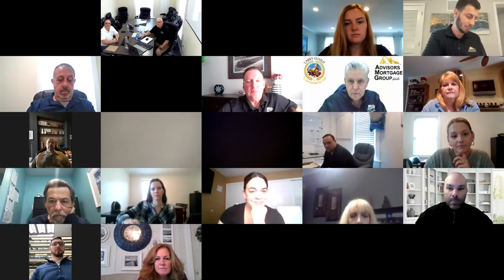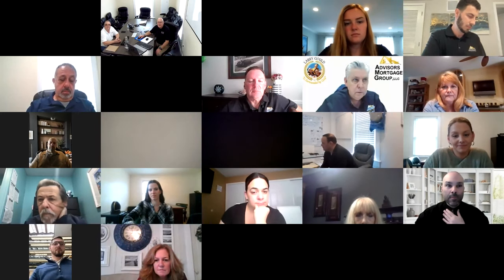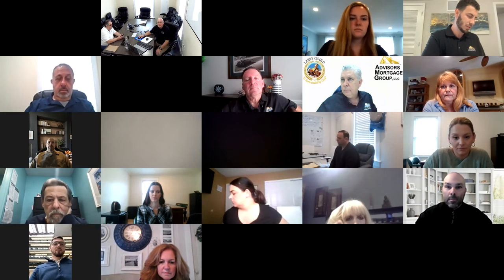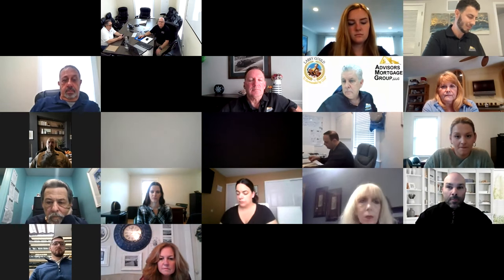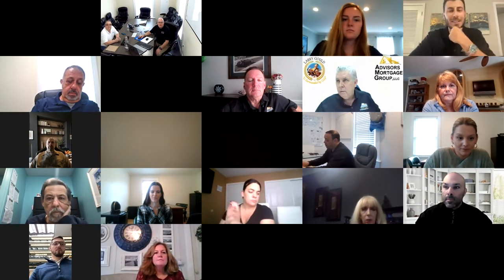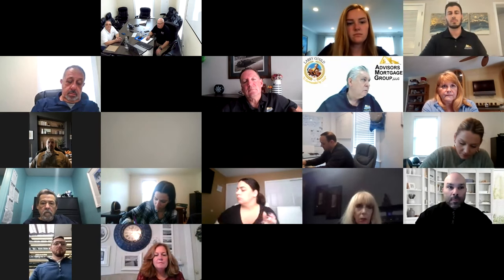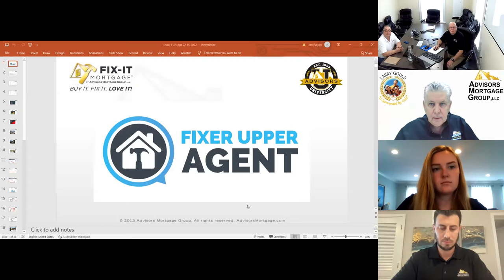We are recording. We're going to go down and find myself because we're going to change the host to me so I can share my screen with you guys. James is the host to RenoGuys. Should be able to share my screen now. Okay, it should come up. There you go — you should see Fixer-Upper Agent.